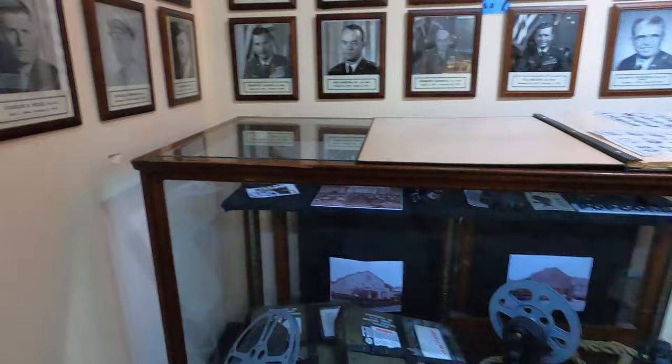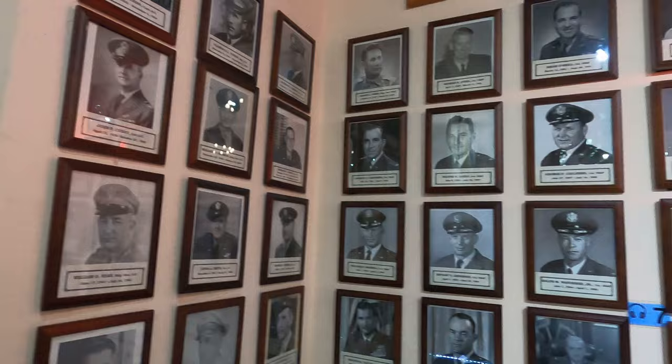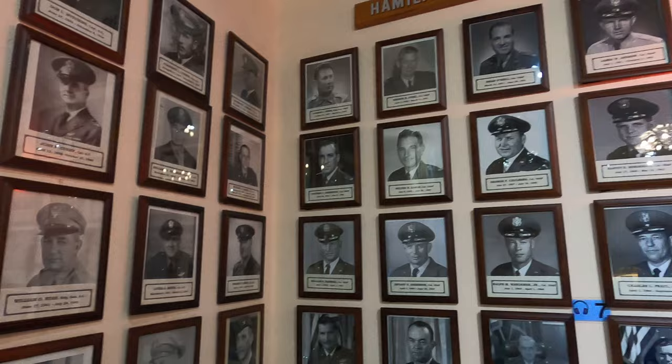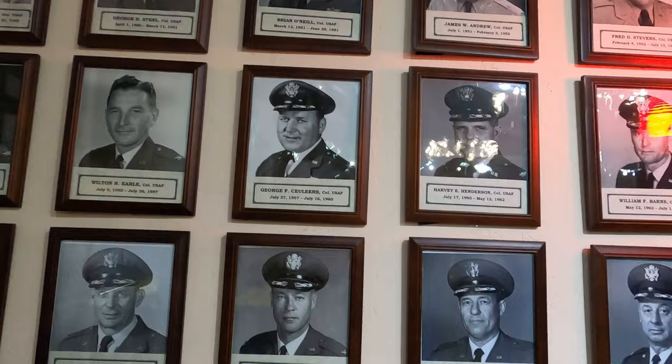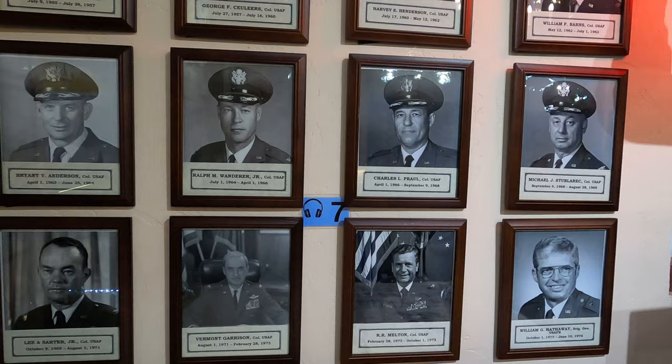Here we've got this wall of all the base commanders, all the way from 1934 to the last one in 1976. One thing they all have in common — they were all white and all men. That's how it was at the time.